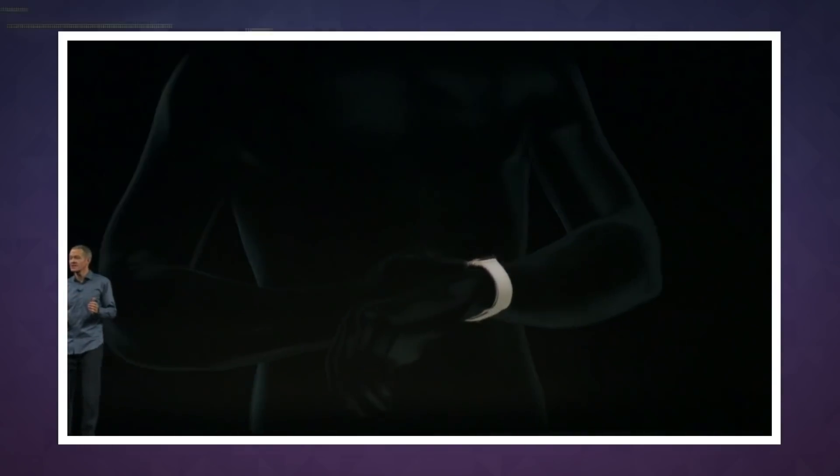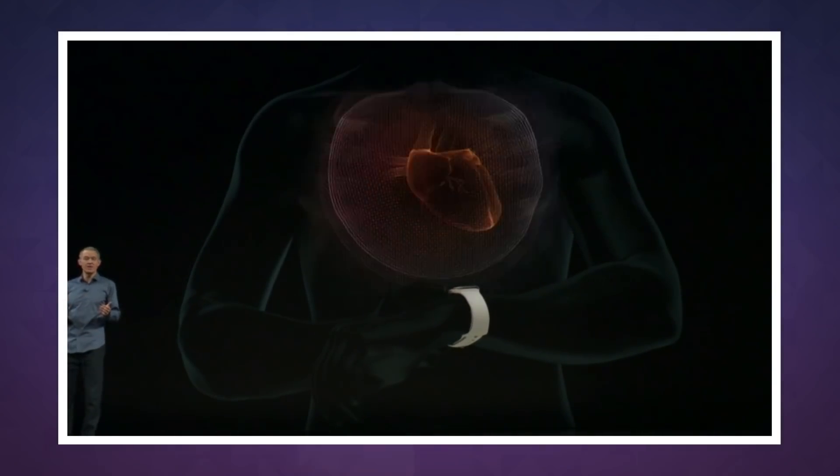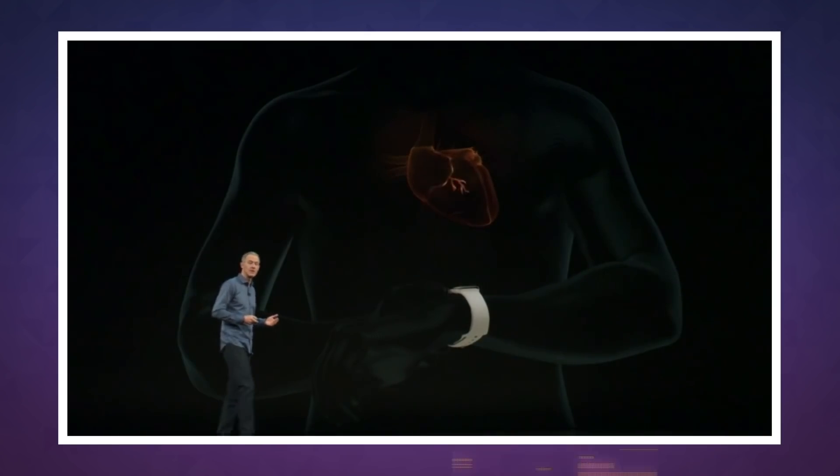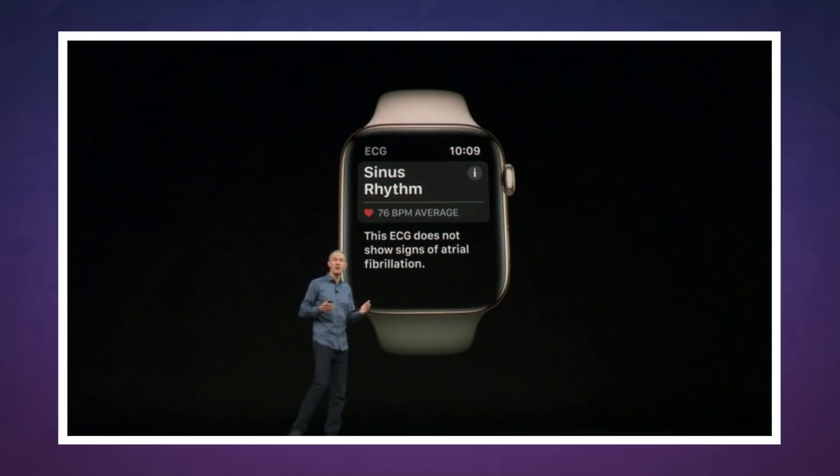Apple bragged that it was the first consumer device to include such a feature, which goes a step further than just detecting a low heart rate. In fact, it senses a dangerous condition known as atrial fibrillation.